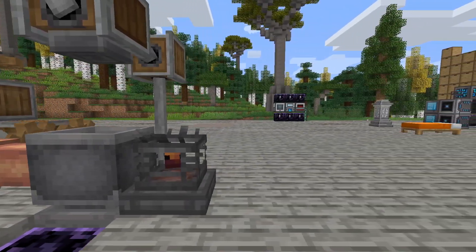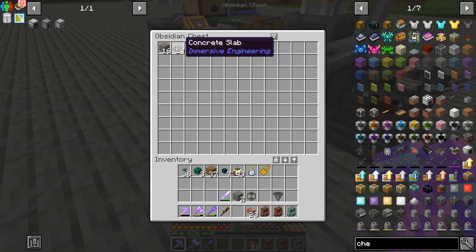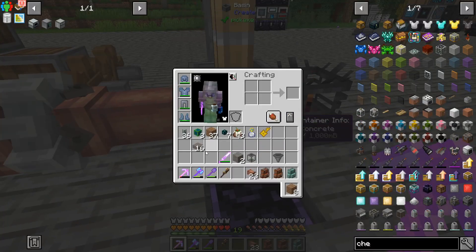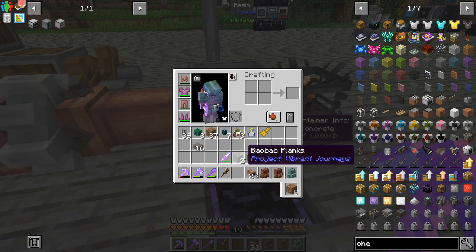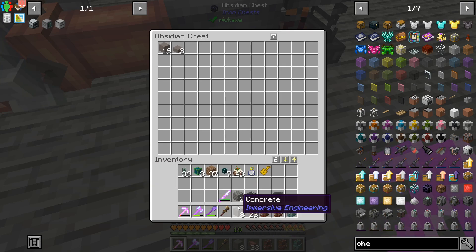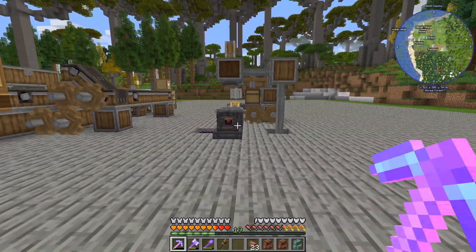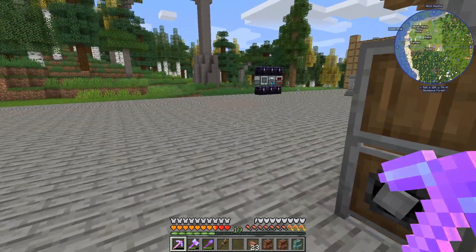Welcome back to another episode of Enigmatica 6 Expert. I just set up concrete pressing but it doesn't quite do what I thought - it's actually making slabs because that must be a pressing recipe. It turns half a bucket into a slab, which is fine because you can do this and end up with full blocks, which we need for crafting. Slabs could actually be good for doing the floor of the base - obviously way cheaper. The only thing we're missing is we don't have infinite water set up yet.